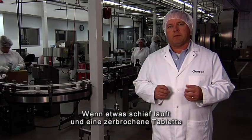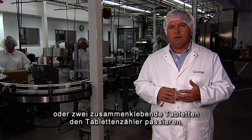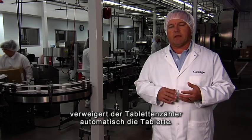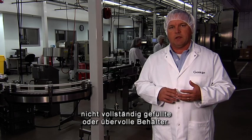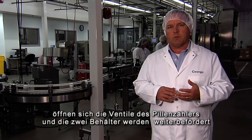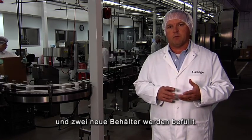If something happens and a broken tablet or two tablets stuck together happen to go through the tablet counter, the tablet counter has a rejection arm that will reject that. The tablet counter will also reject any under-filled or over-filled containers. Once the properly filled container is ready to proceed, the gates on the tablet counter will open and allow those two bottles to continue down the line until more bottles will begin to be filled.